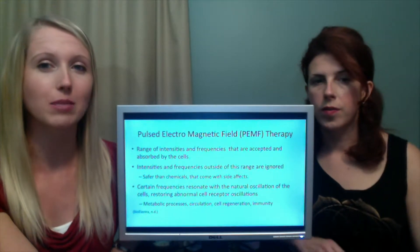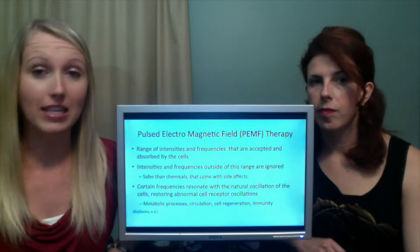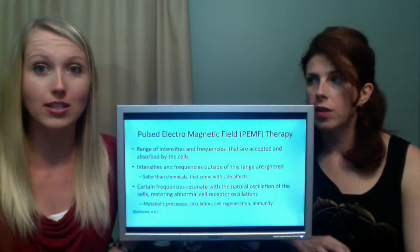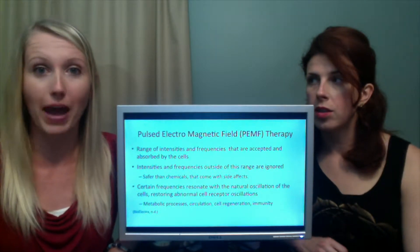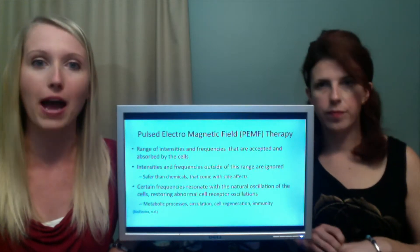Electrical stimulation is good, but it's mimicking the body in hopes that the body will figure it out itself. This is literally like telling your cells: you need to start working. And then it recharges them. It's like putting rechargeable batteries into the wall and then they're working again. It's the same concept for your body.